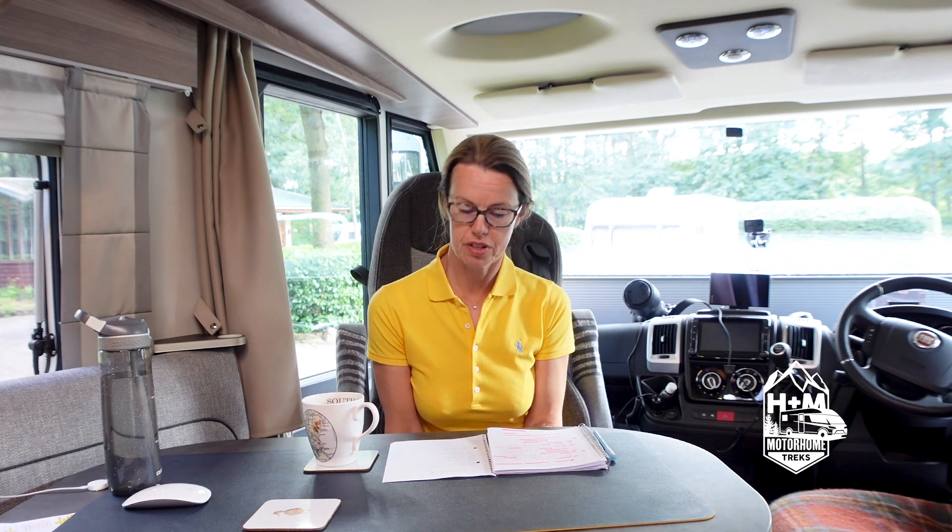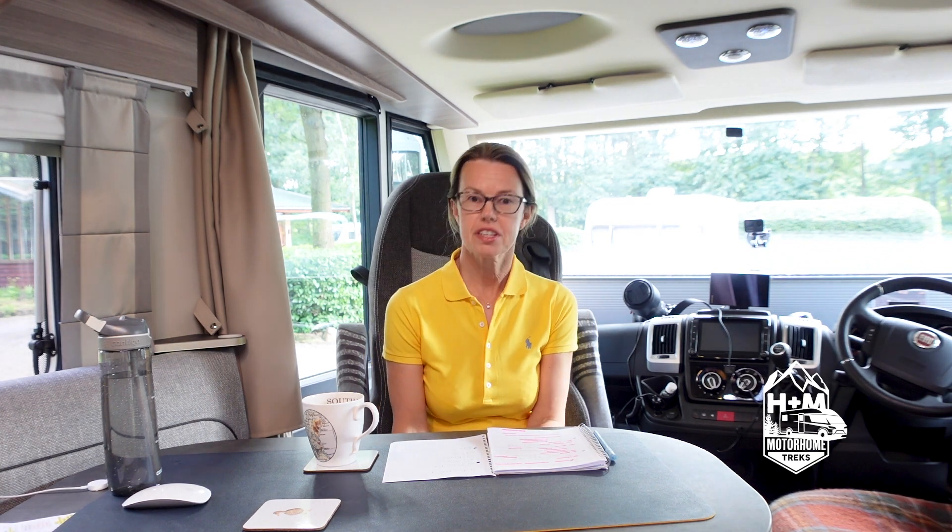I'm going to tell you about the six associated costs with the trip that we've just been on: ferry, insurance, sites, fuel, tolls, and low-emission zone stickers. Just as a reminder, this was a six-week tour, seven countries, and 19 stopovers.